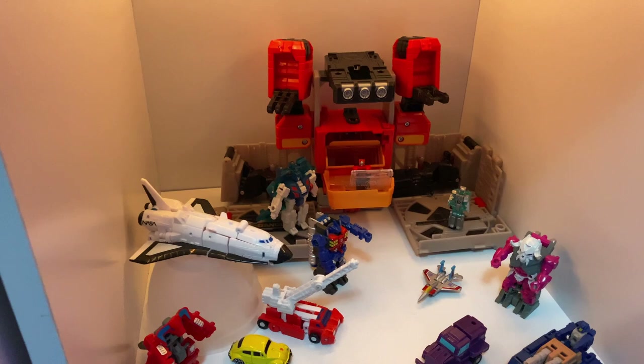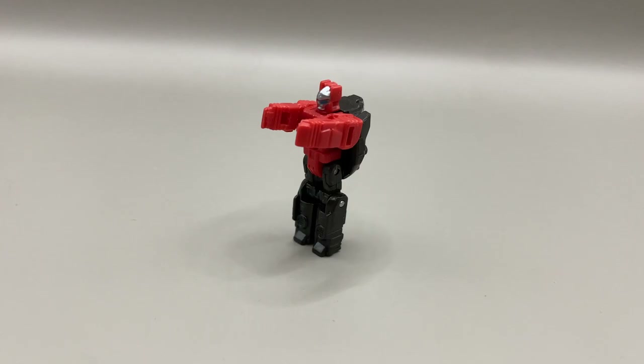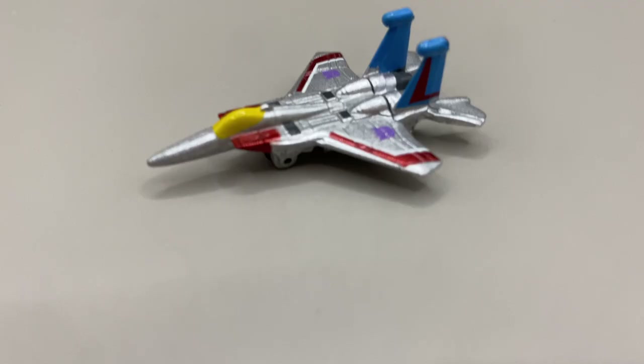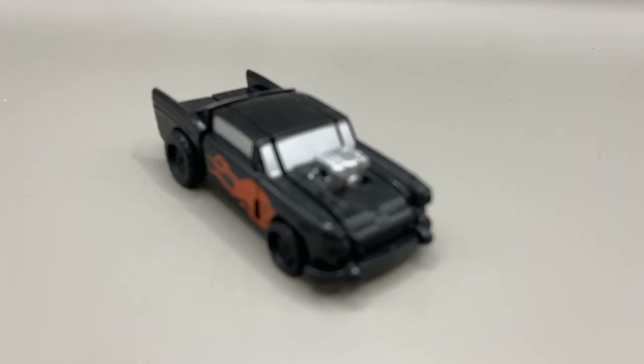Moving on over to the next section of shelf two, we've got the Micromasters - well, mostly Micromasters. In the back we have Leader Class Titans Return Blaster, surrounded by Sound Barrier, Twincast, Primer Prime, Metalhawk, Blastmaster, Fuser, a teeny tiny Starscream, Skullgrin, Grit, Terrible, Brawn, Red Heat, teeny tiny Bumblebee, Smashdown, and Big Daddy. That's an interesting name.